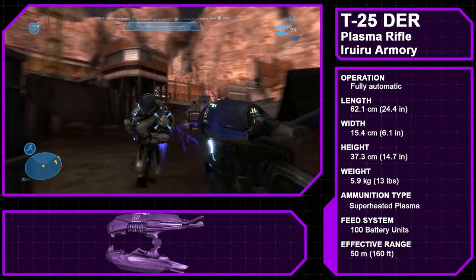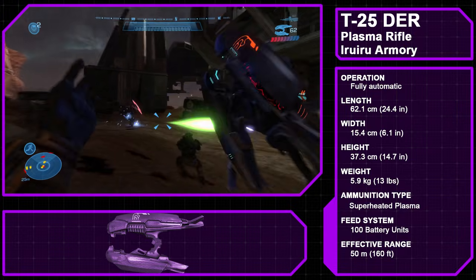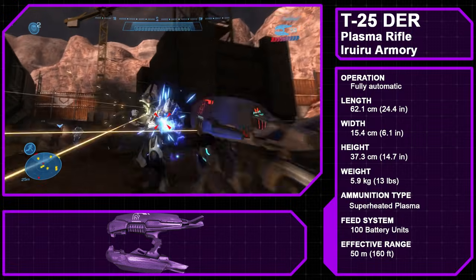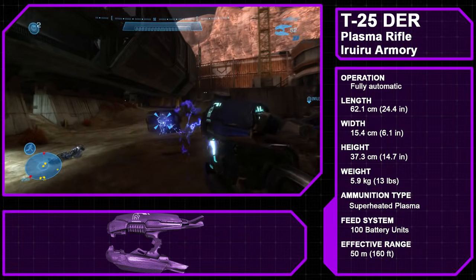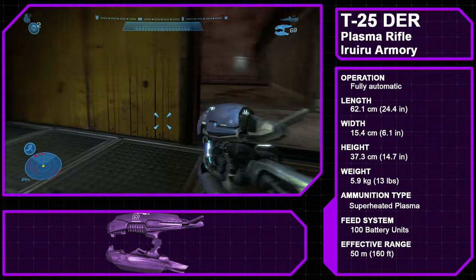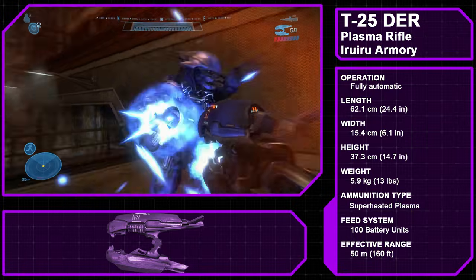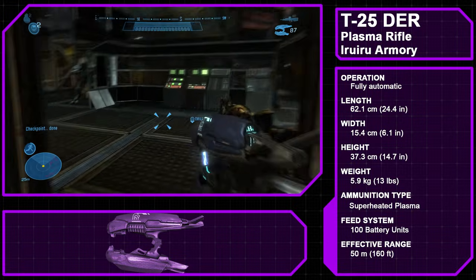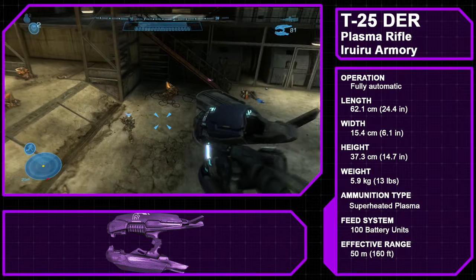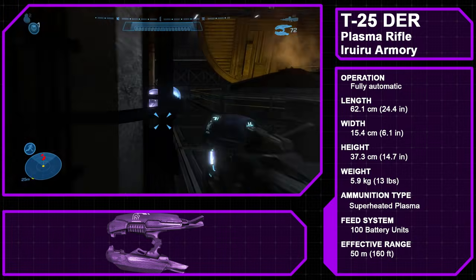The Type 25 Directed Energy Rifle, more commonly called the Plasma Rifle, is a fully automatic rifle manufactured by the Iru Iru Armory and the primary weapon used by the Covenant Officer Corps. Though most commonly wielded by elites, lower caste species who have obtained significant rank can sometimes be equipped with it. Originally created during the War of Beginnings by the elites, its design has gone largely unchanged in the millennia since. Powered by a battery cell, the plasma rifle fires bolts of superheated plasma in rapid succession, causing heat buildup. A heat gauge along the side allows a wielder to monitor it, and ideally the weapon is fired in short controlled bursts. The plasma rifle could easily strip through energy shields and, especially early in the war, melted through UNSC armor, which had been primarily designed to counter ballistic weaponry.